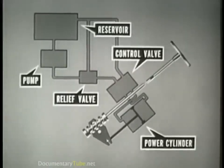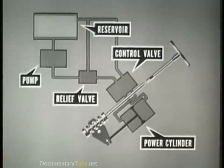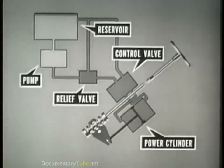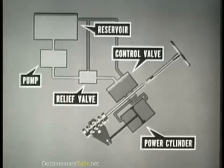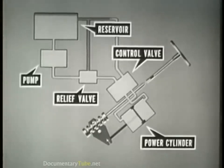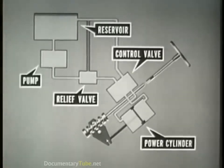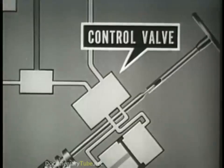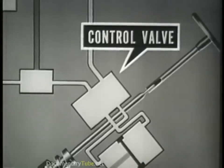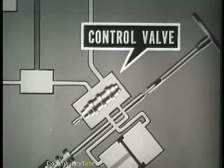Let us view the five major components of the hydraulic system as they operate progressively to deliver the steering assist. The reservoir supplies fluid. The pump, driven by the engine, delivers fluid under pressure to the relief valve and control valve. The control valve, actuated by the steering shaft, directs the fluid to the power cylinder. The power cylinder converts hydraulic pressure into mechanical force by means of a piston. The control valve is the heart of the hydraulic steering system, with a spool that directs and controls the flow of fluid to the power cylinder.